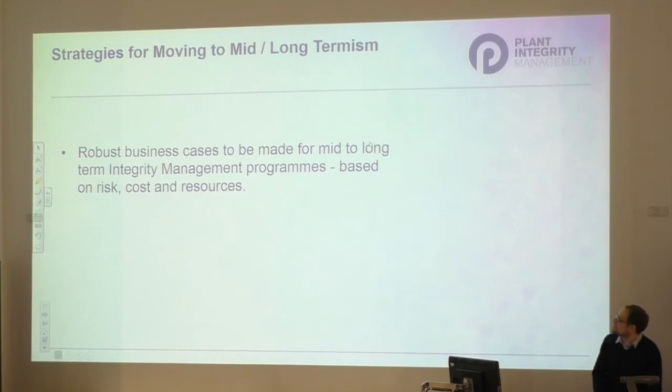Thinking more about the business case: the better the data you have, the more you can build a proper programme to present to management. How is this FM program or CUI program going to reduce their risk and improve their asset? Have you got a good idea of the cost and resources required? The NACE website has an impact study with useful material on ROI and net present value - you can access this without being a member. There are complicated calculations to justify why a programme might be a good idea.